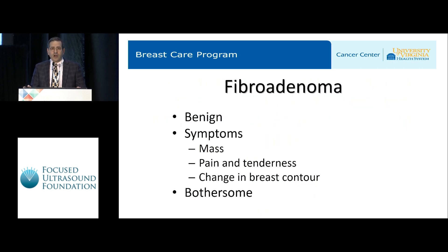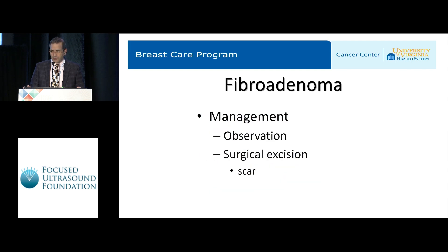Before I do that, I just want to make sure we're all on the same page. Fibroadenomas are benign tumors — they're not cancer, they're not malignant — but they're problematic in that they cause symptoms for the young women who often develop them. They can cause a lump or a mass, they can be painful or tender, and if they're large enough, they can change the contour of the breast.